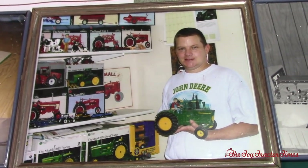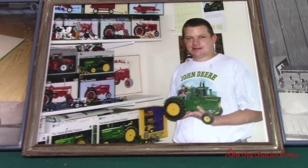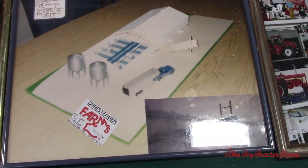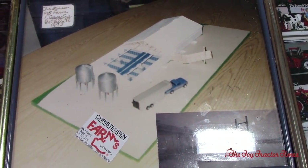This was in 2003 — an article that was in the Land Magazine in Mankato, Minnesota. And this picture here is a model of a curtain barn I built for Bob Christensen at Christensen Farms in Sleepy Eye, Minnesota. That was in February of 1994.